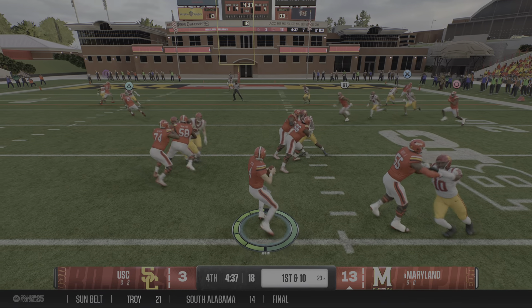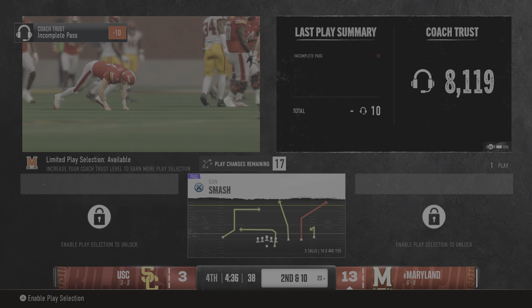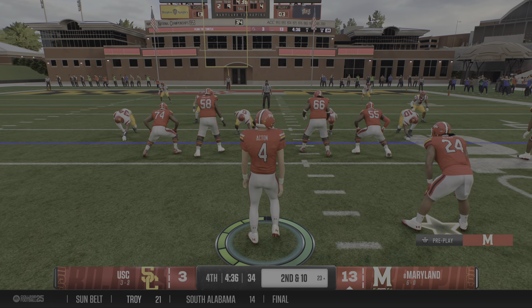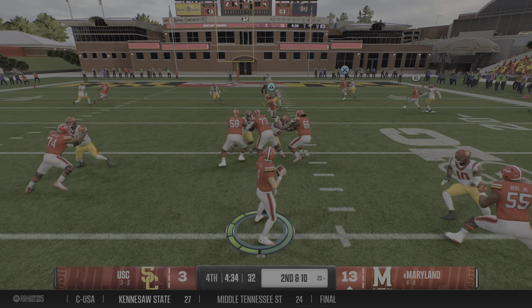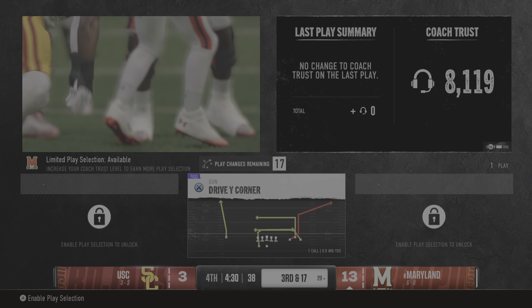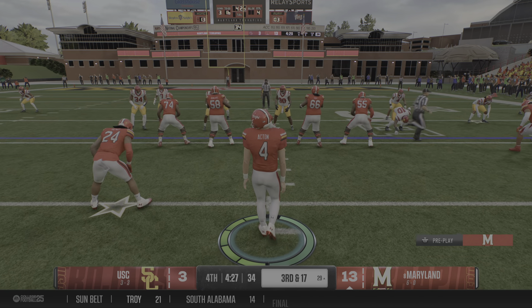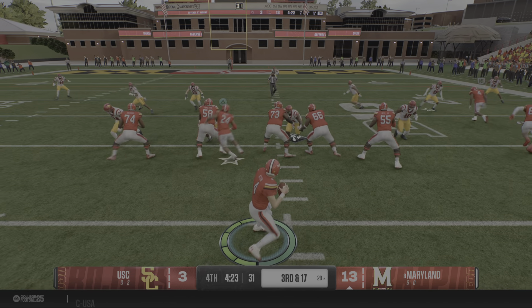To the air on first down, feeling some heat — and he was hit just as he was releasing the pass, it falls to the ground incomplete. They'll line up for a second down play. After the incompletion, back to the passing game. Rush coming in hot and they got him at the 29. They don't want to waste this great field position here on third and long.